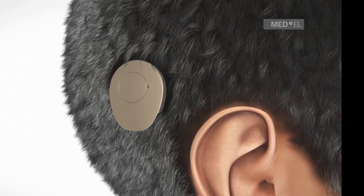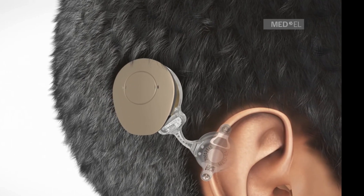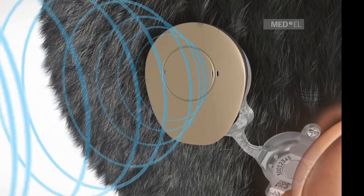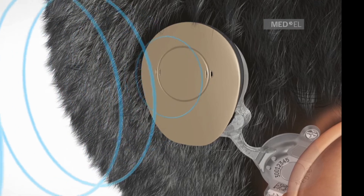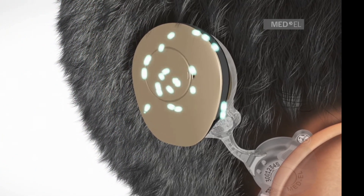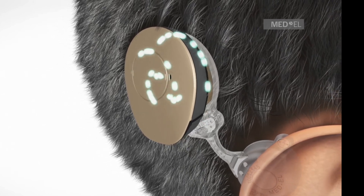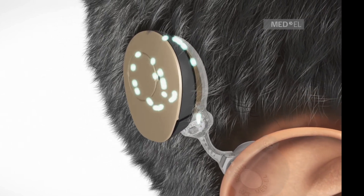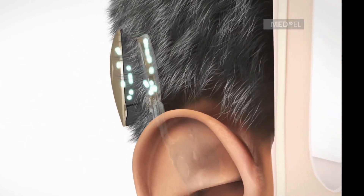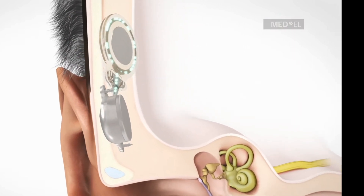What are bone conduction implants? Bone Bridge gives you great hearing, but that's not all. It is the most advanced active bone conduction implant and is fully placed under the skin — in fact, you won't even realize it's there. Bone Bridge is an implant designed around you, the user. Being fully under your skin, the ergonomic implant doesn't leave you with open wounds or skincare routines to worry about.